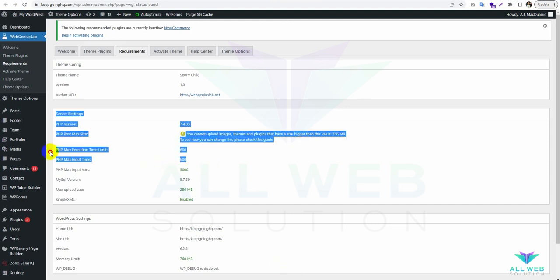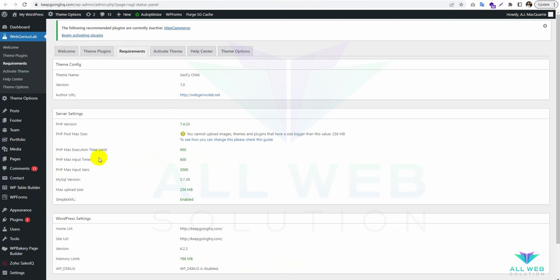All these two items have been fixed. Now I have to go to the dashboard.